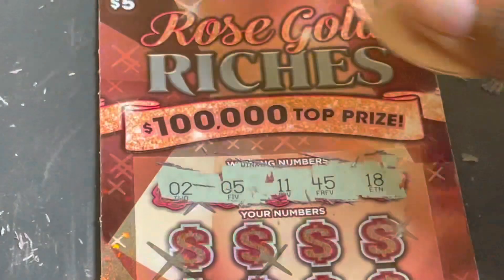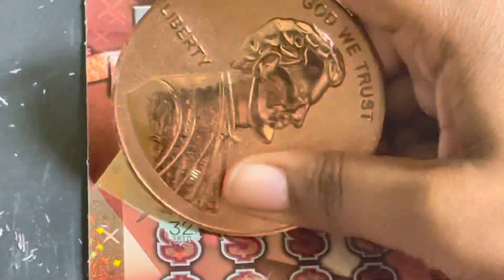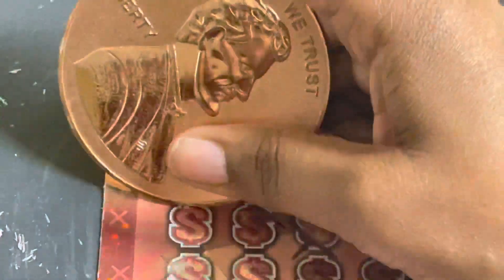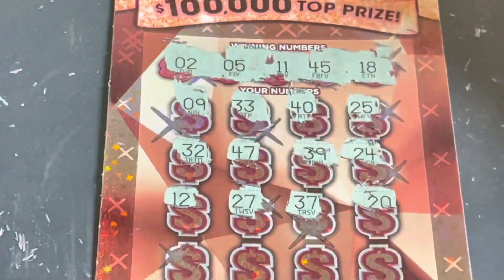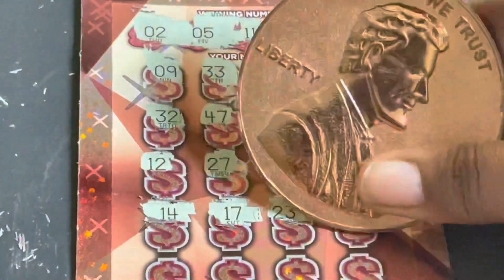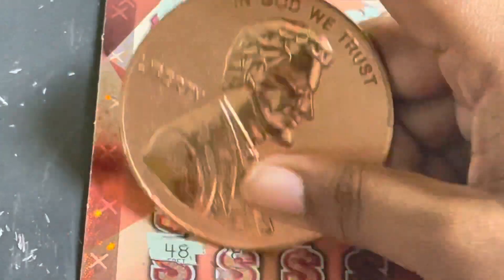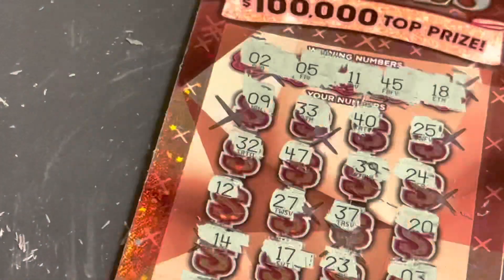Ticket number 24, last ticket. Numbers: 2, 5, 11, 45, and 18. Beautiful. 9, 33, 40, 25. 32, 47, 39, and 24. 12. 27, 37, and 20. 14, 14, 17, 23, and 3. Last row: 48, 28, 44, and 16. All right, four tickets scratched — ticket 21 got a pot of gold for five dollars.